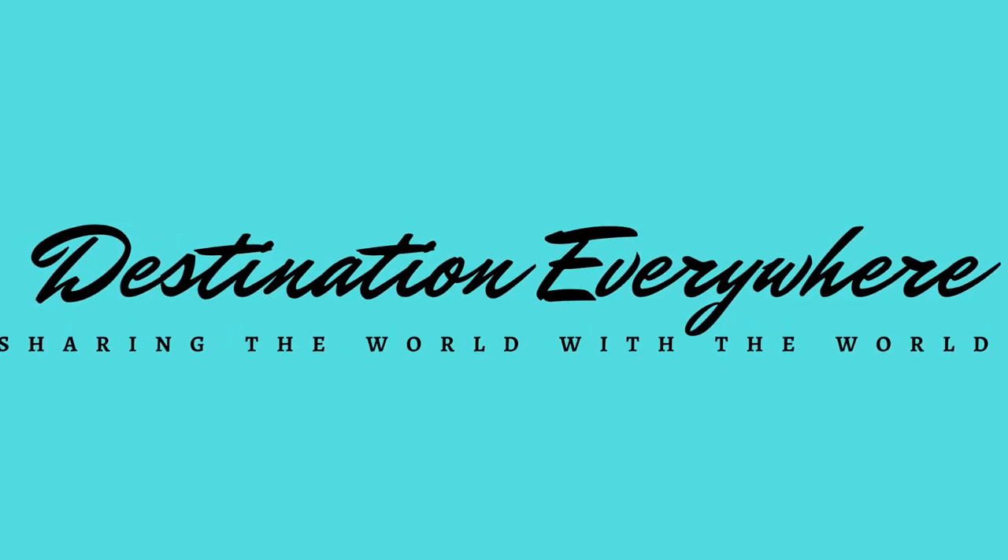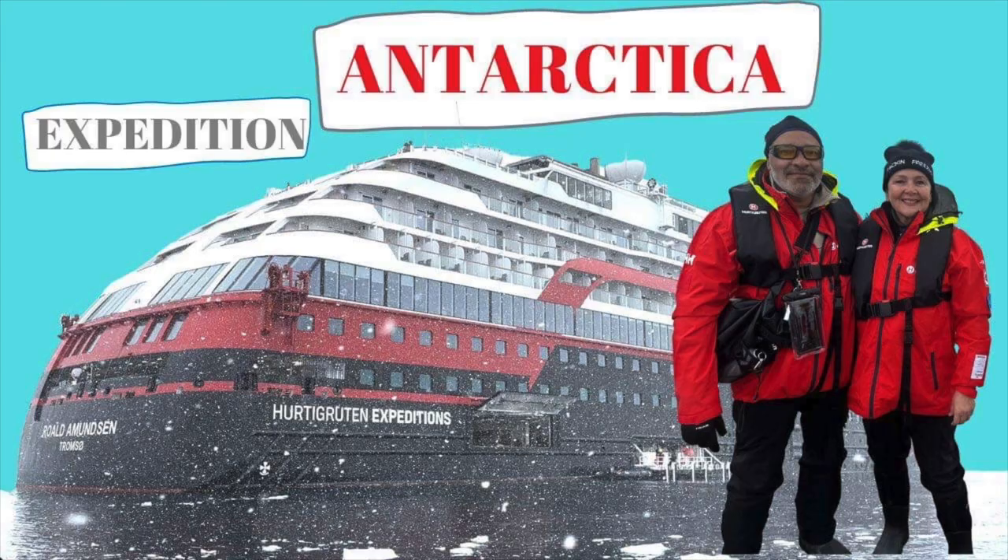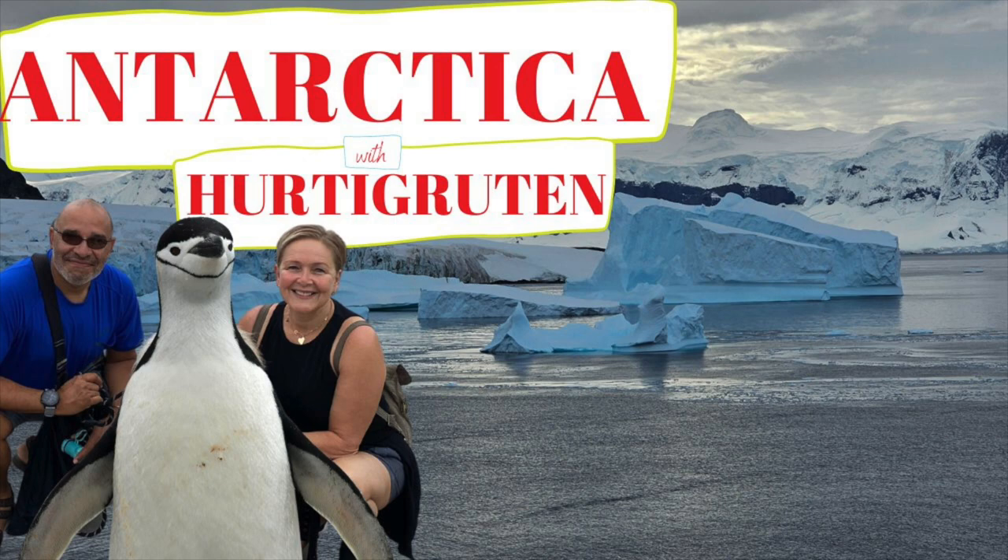Welcome to Destination Everywhere, and to the last part of our three-part Expedition to Antarctica series with Hurtigruten Cruises.